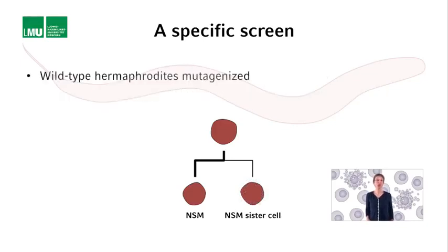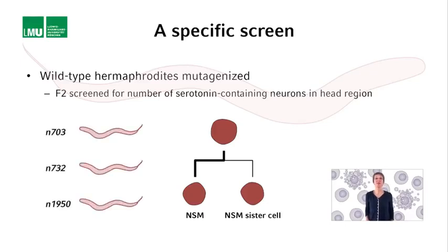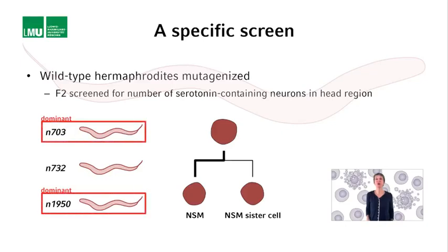Wild-type hermaphrodites were mutagenized, and their F2 progeny screened for mutants in which more than two serotonin-containing neurons were present in the head region. Three mutations were identified this way: N703, N732, and N1950. Interestingly, two of the mutations turned out to be dominant — N703 and N1950 — while N732 turned out to be a recessive mutation, and therefore most likely a loss-of-function mutation.